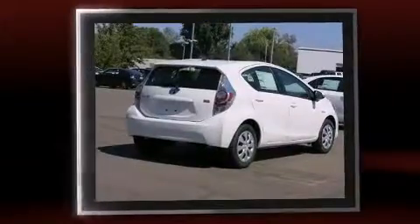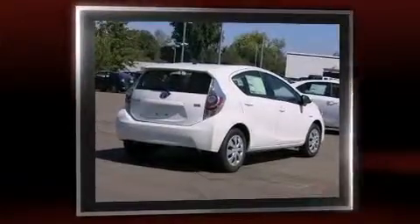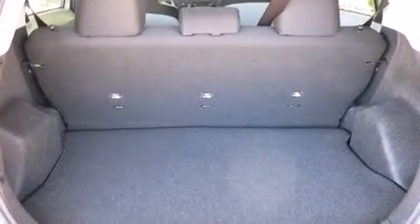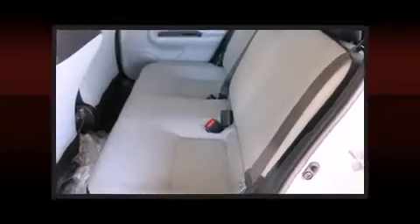Toyota paid particular attention to efficiency and practicality with the following features: a rear window wiper, a trip computer, remote keyless entry, and much more. Storage solutions are integrated throughout the interior, demonstrating thoughtful attention to detail.